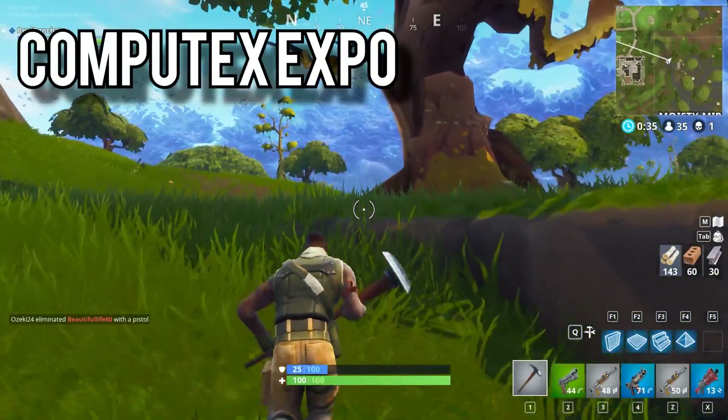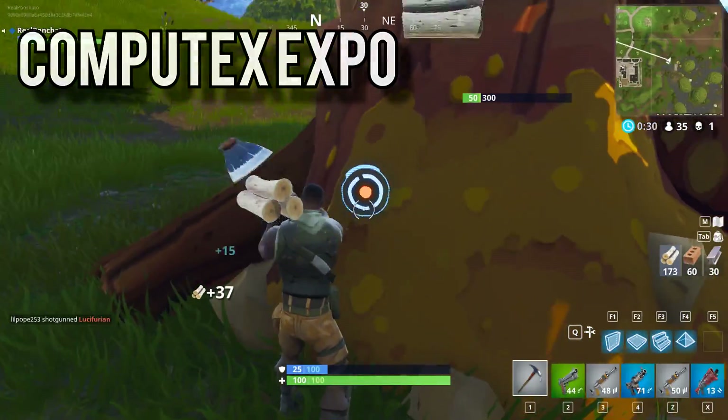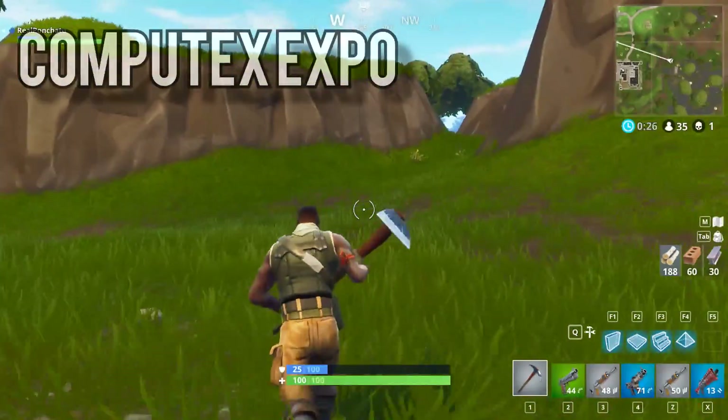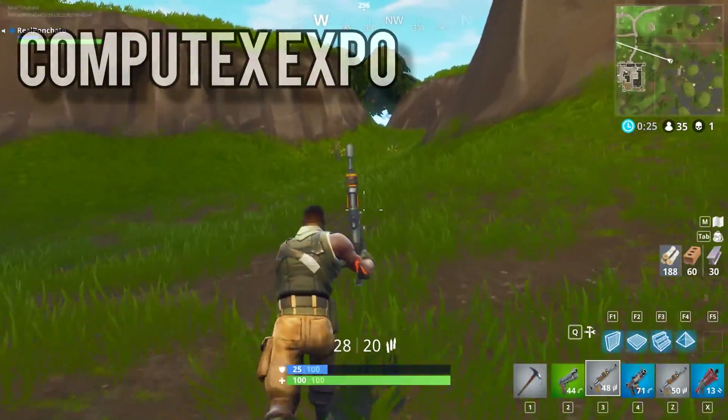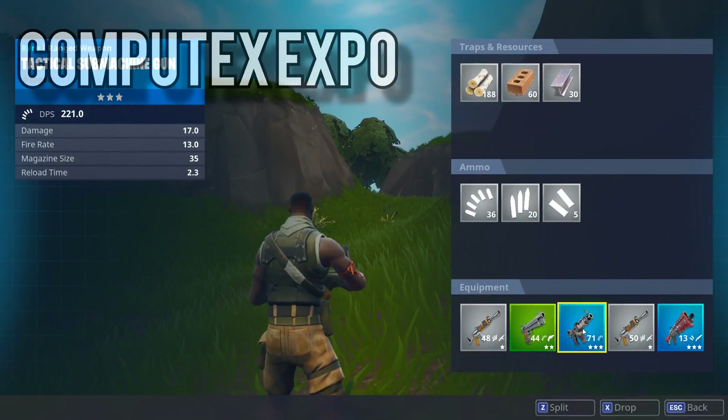The big news right now is Computex, one of the biggest computer expos where basically every company that makes anything for computers goes to show off their latest stuff. BitPhoenix, Silverstone, ASUS, MSI, Thermaltake, Corsair, Antec, EVGA, and HyperX are just a small handful of the companies represented there.